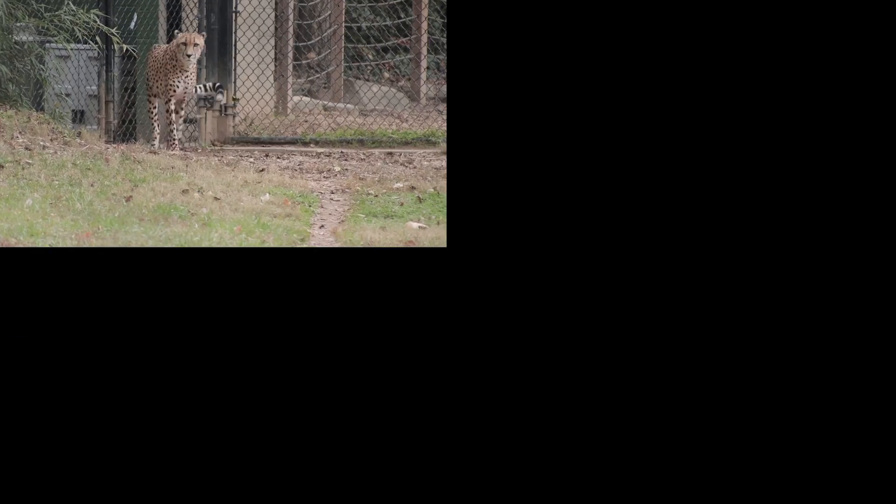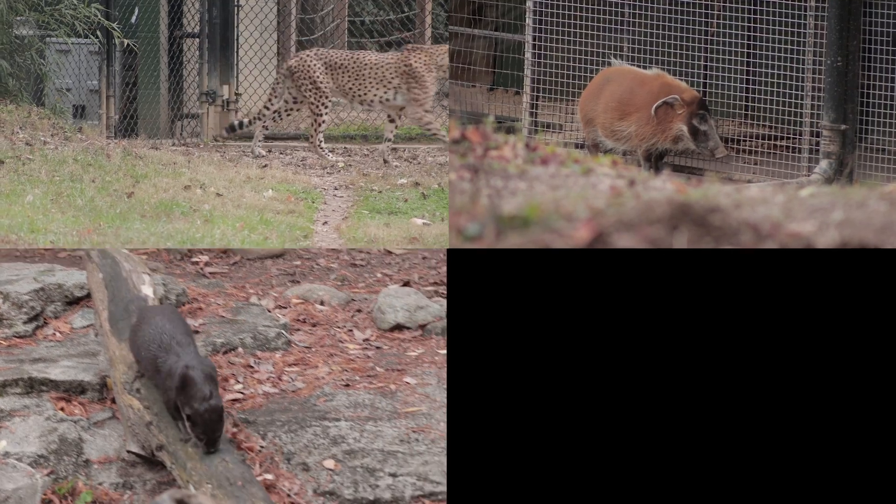Also consisting of cheetahs, boars, otters, and much more.